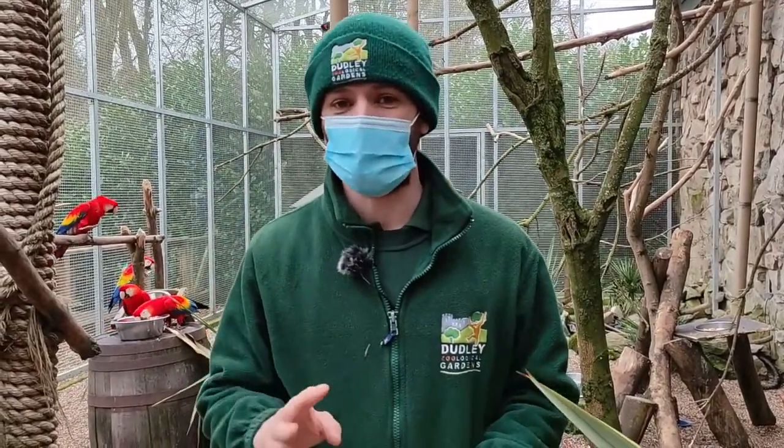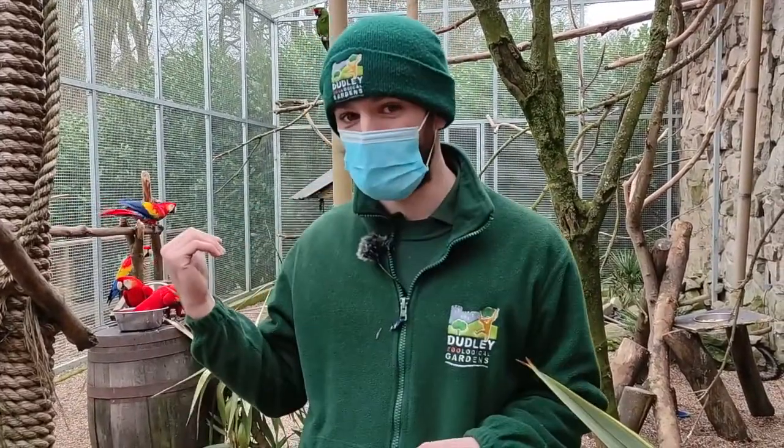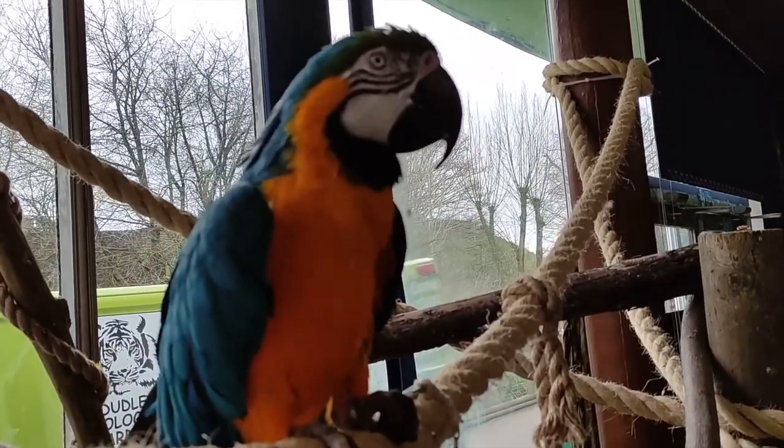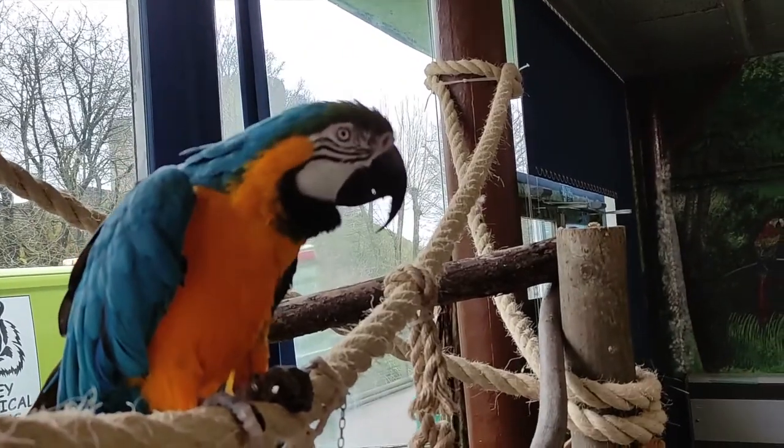On site we actually have three different species of macaw. We've got our scarlet macaws that you can see just behind me here. We have our military macaws — the greener ones with red shoulders — and we also have our blue and gold macaw that lives up in the Discovery Centre, a firm favourite of many of our guests, called Charlie.